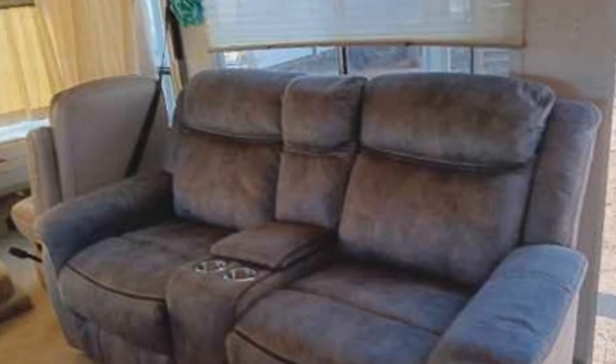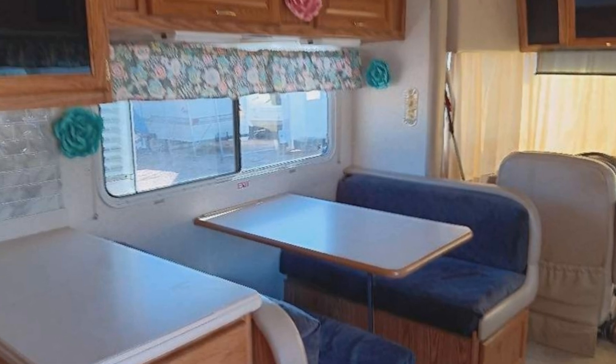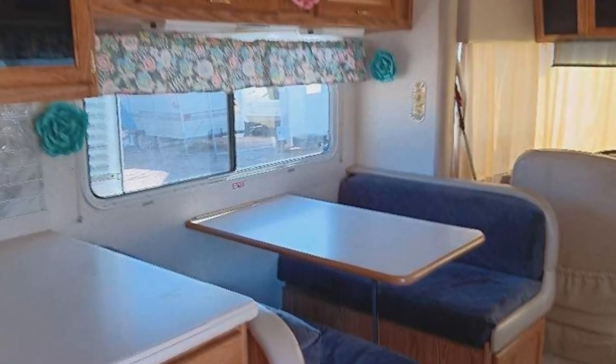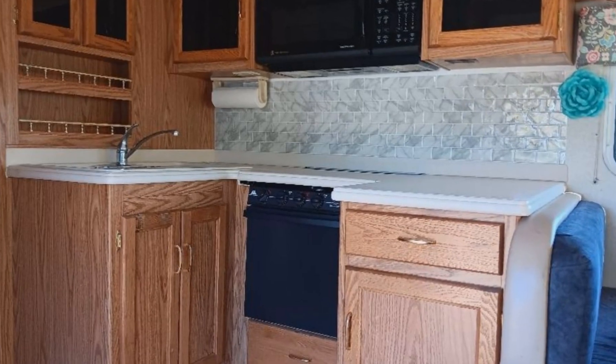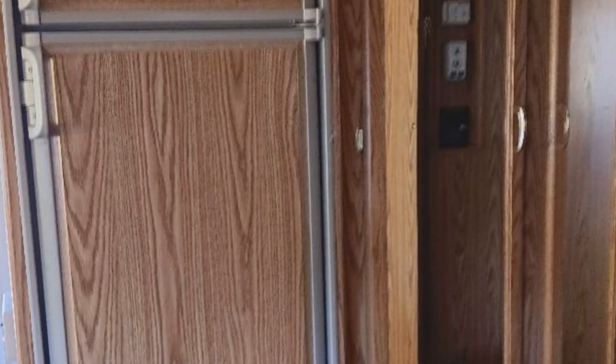Imagine heading off to all of your favorite destinations in this National RV Surfside. This unit has two slide-outs that significantly increase the usable space, and is powered by a Ford V8 engine.